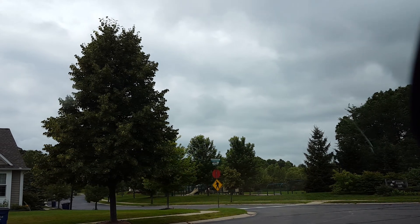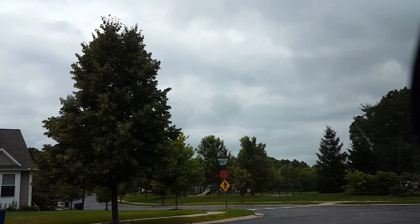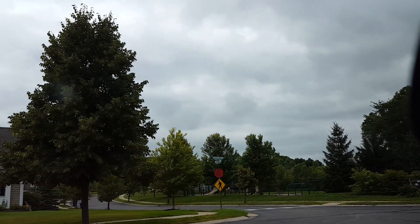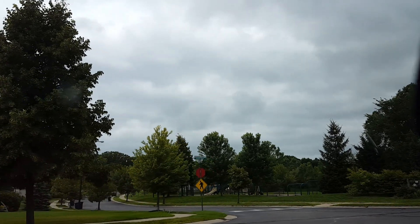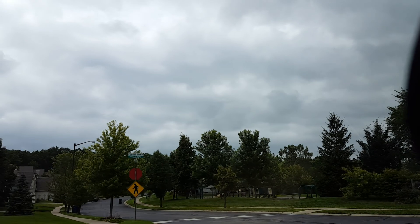This is Ray Gast. I'm in Arbor Hills Development in Ann Arbor, Michigan. The homes here were built in the 1990s and you can see Kilbourne Park there on the video, right where I'm starting here.